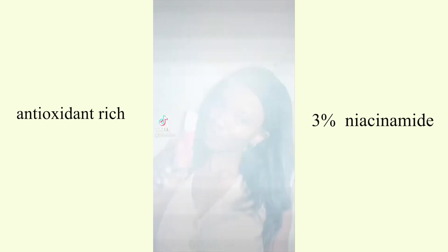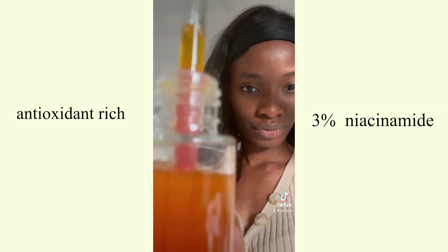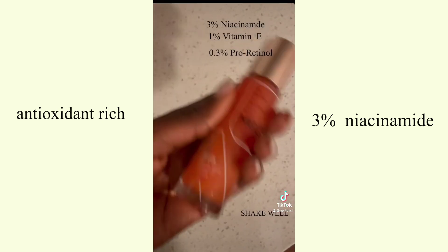The first product is by Melee Skincare. It has three percent niacinamide, vitamin E as a great antioxidant, and 0.25 percent retinol. This is a skincare line I really love because it was formulated with the help of Black and Indigenous people of color dermatologists. It also has this beautiful bi-phase layer that you shake up — it's visually stunning.